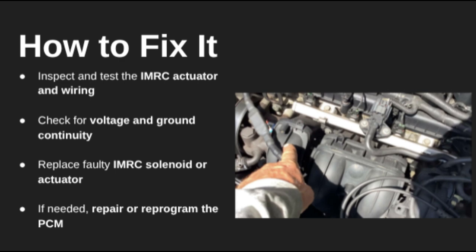And that's a complete breakdown of P2008. Let me know in the comments if you've run into this code and how you fixed it. If you found this helpful, hit that like button, subscribe, and ring the bell for more code diagnostics and repair tips. Thanks for watching. See you in the next one.